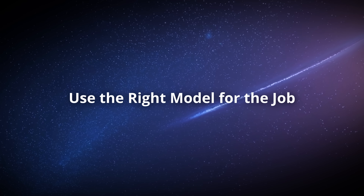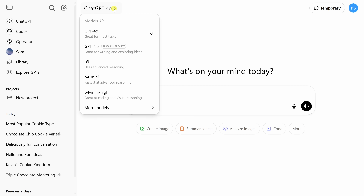This one's sneaky important: ChatGPT actually has different models you can pick from. At the top, click the drop-down to view all available models. Each one includes a brief description of what it's best suited for, and you'll find additional models listed further down the page. Before you get started, double-check which model you're using — it can save you time and help avoid unnecessary frustration.